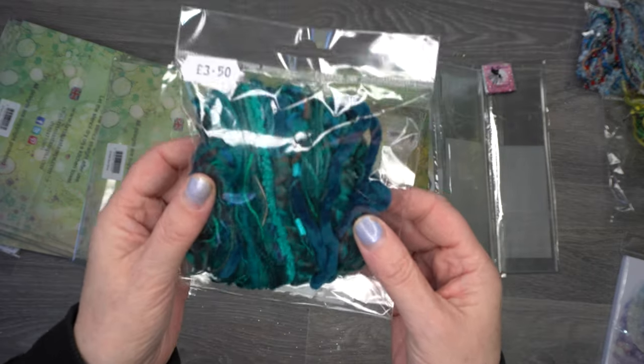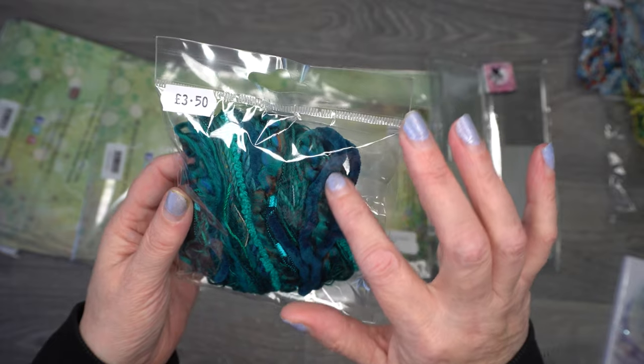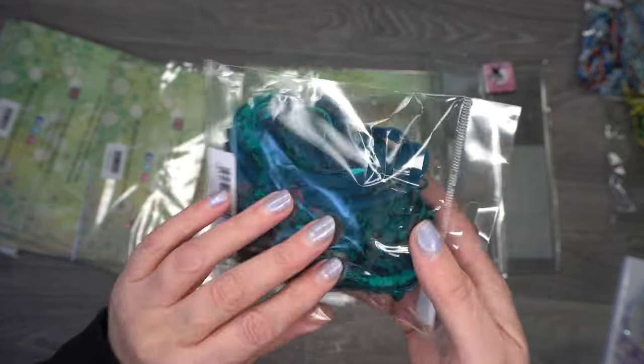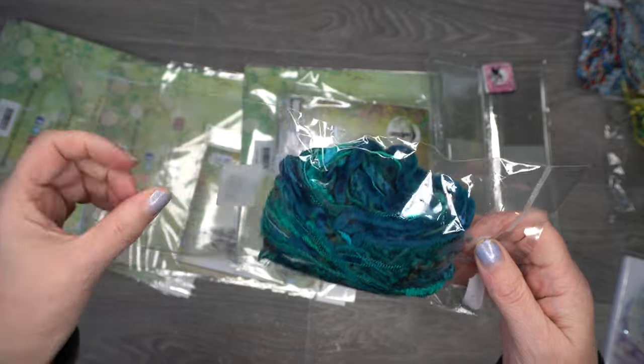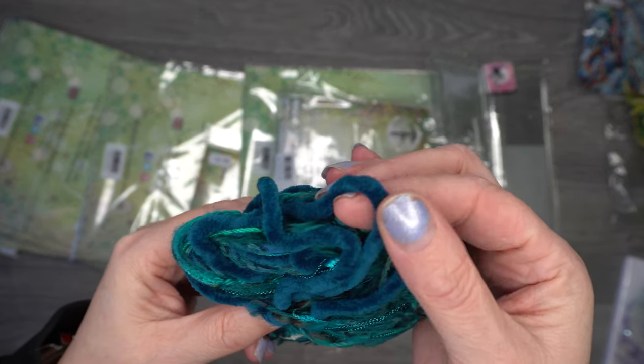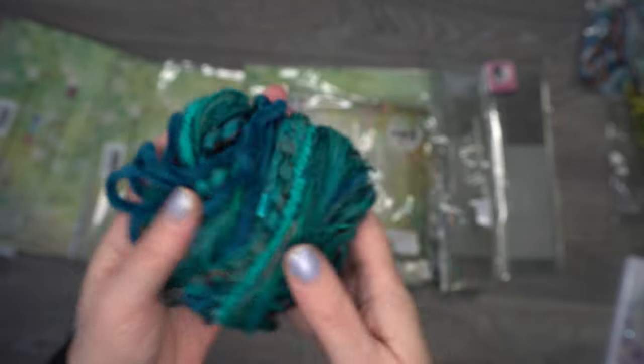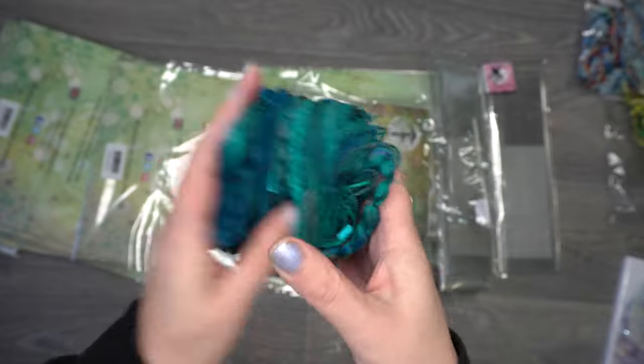And then I got the turquoisey colors as well — this was really the one that caught my eye. It feels super soft, it's just beautiful.